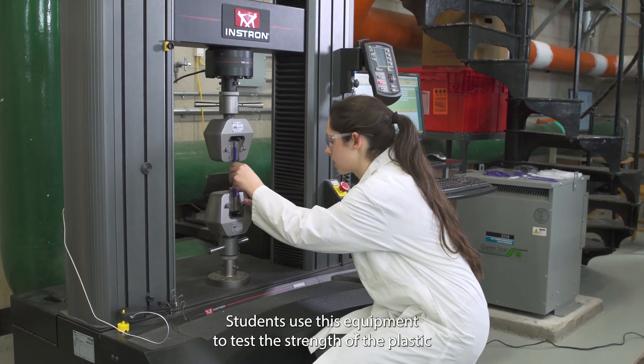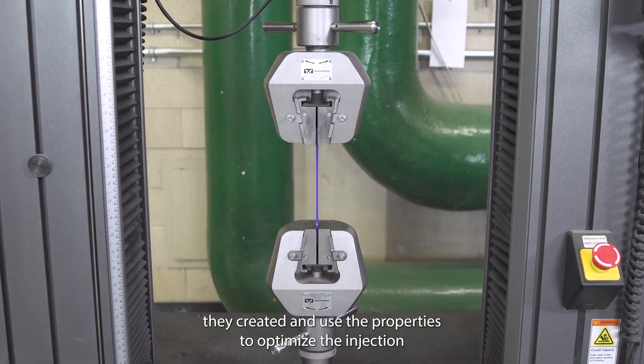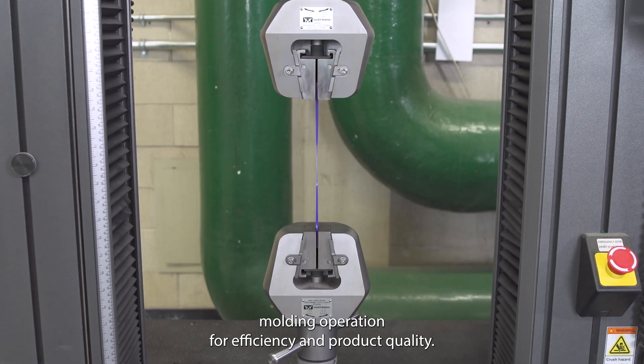Students use this equipment to test the strength of the plastic they created and use the properties to optimize the injection molding operation for efficiency and product quality.